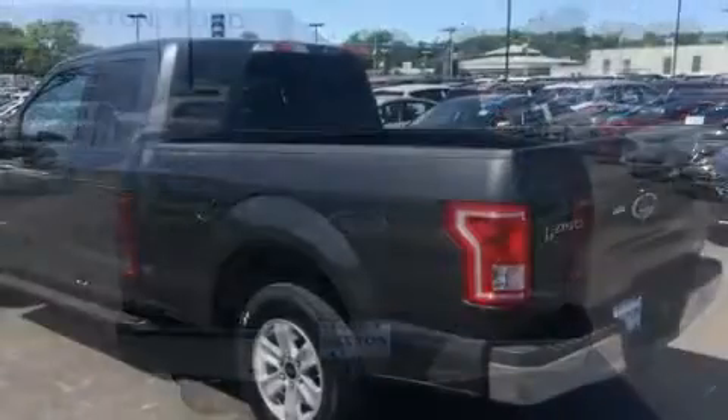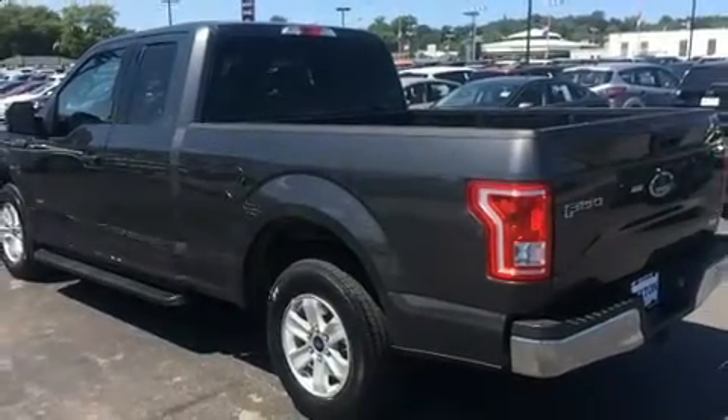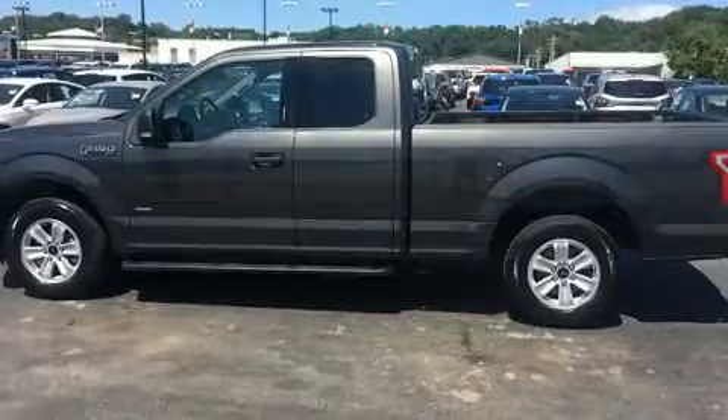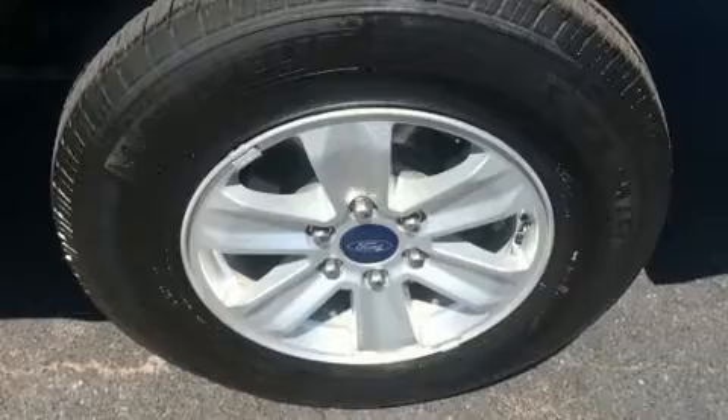Ford ensures the safety and security of its passengers with equipment such as dual front impact airbags with occupant sensing airbag, front side impact airbags, traction control, brake assist, ignition disabling, and four wheel disc brakes with ABS.